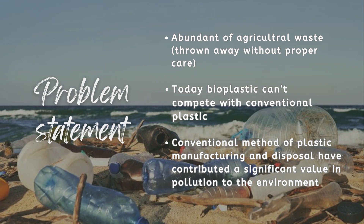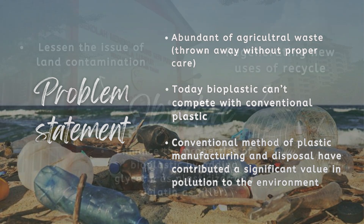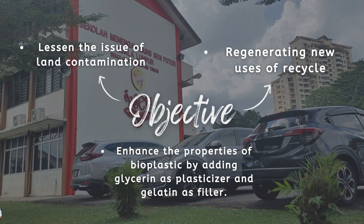It was found that bioplastic made from plant-based starch such as banana peel has lower mechanical properties compared to conventional plastic. To overcome this problem, new innovations such as plasticizers and fillers are used to improve the quality of the bioplastic. Conventional methods of plastic manufacturing and disposal have contributed significantly to environmental pollution and potentially increase health risks, as plastic takes longer to decompose. Our group's main objective is to make bioplastic that can decompose faster than conventional plastic to greatly lessen the issue of land contamination.